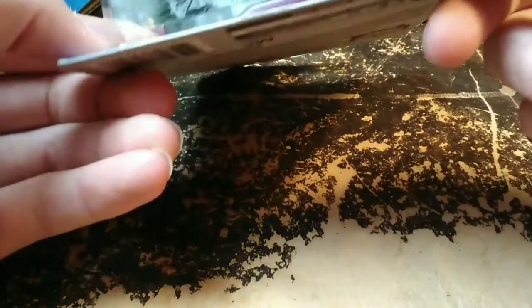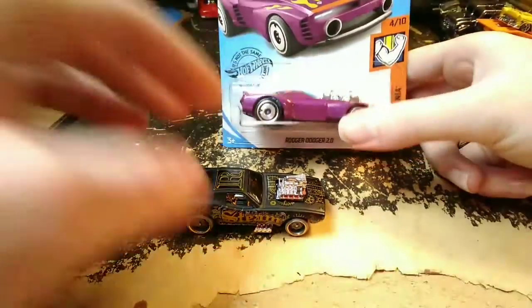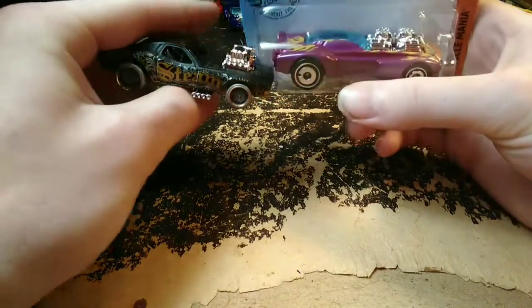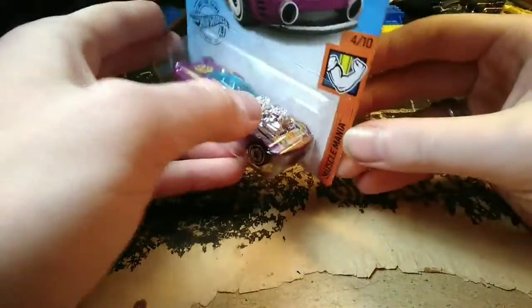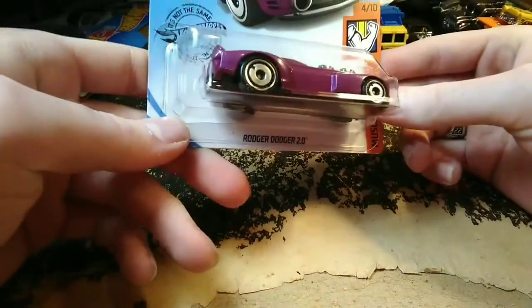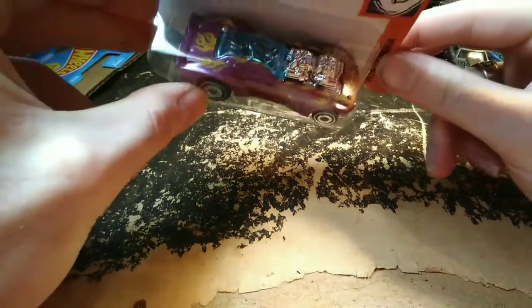I really like the paint job on this next one — I'm keeping it in the package. This is Roger Dodger 2.0 versus the original Roger Dodger. You can see where it could be a more modernized version — especially looking at the front, which is very reminiscent of the old Roger Dodger just more modernized. This one has two big motors in it and is a more modernized version overall. It's in the Muscle Mania series with old school Hot Wheels-style flames.